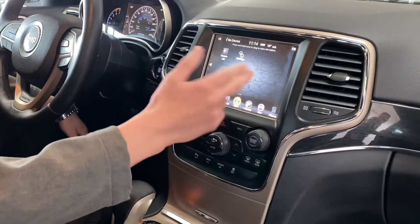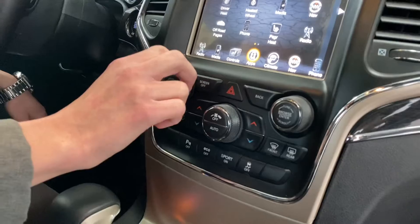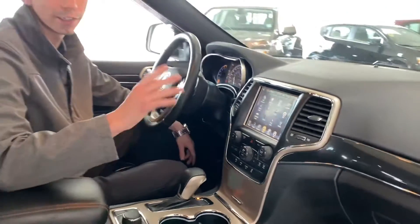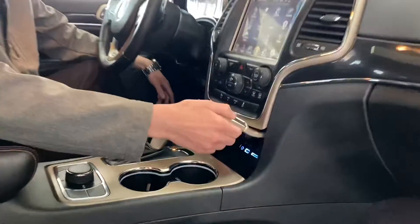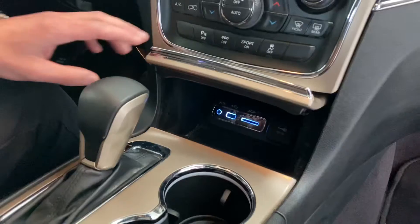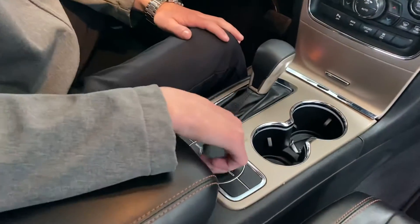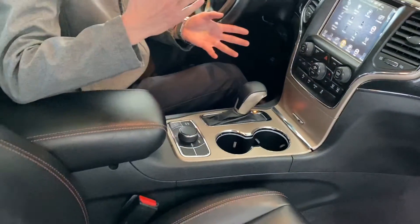Through here you've got all your settings and apps. Moving down, there's dual climate control, and multimedia settings with physical controls for volume, tuning, parking sensors, and sport mode. This vehicle is equipped with a 5.7-liter HEMI engine and an eight-speed automatic transmission — super awesome. Down here you've got extra storage with USB ports, a 12-volt plug-in, and auxiliary inputs. The four-wheel drive selector lets you configure the differentials for sand, snow, rocks, and more.